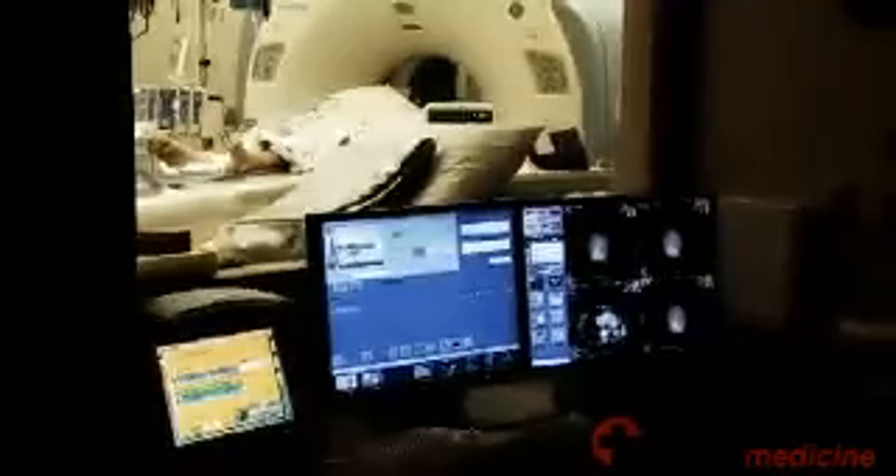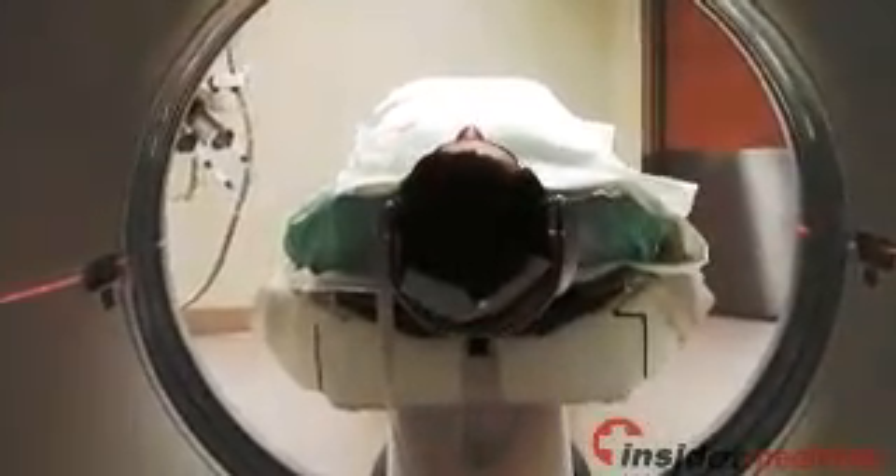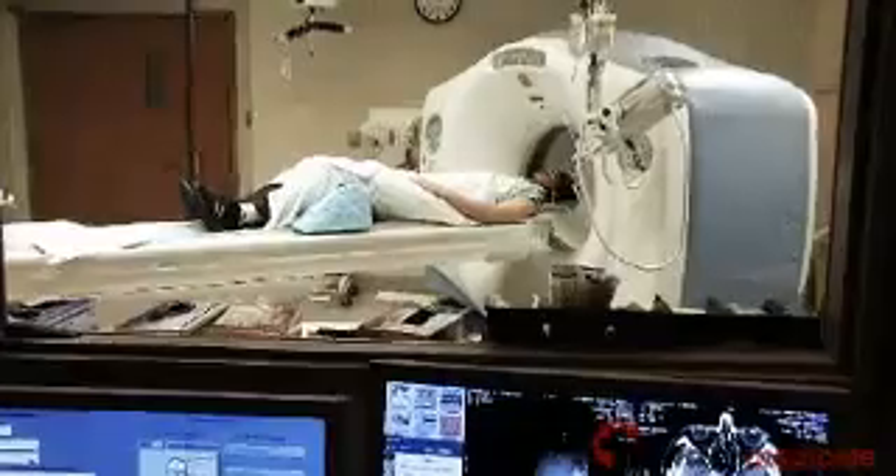Welcome to Insider Medicine In Depth, I'm Dr. Susan Sharma. The use of advanced diagnostic imaging tests, which exposes patients to considerable levels of radiation, has increased dramatically over the past 15 years, even in health care settings in which there is no direct financial incentive for ordering such tests.